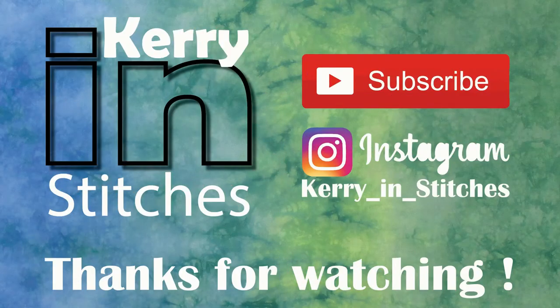Thanks for watching my channel. Thank you for all the lovely comments you leave me, for the likes and the subscriptions — it really does mean a lot and it makes it all worthwhile. Happy Stitching!